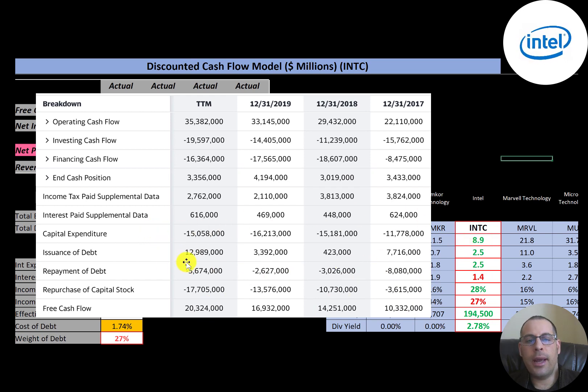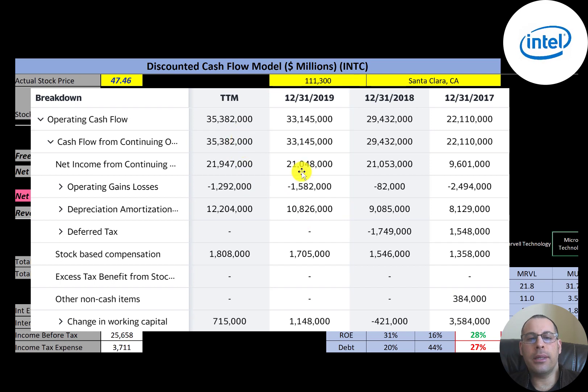It looks like they issued about $22 billion of debt over the past four years and paid off about $19 billion of debt. Since the company has lots of free cash flow, it looks like they're buying back stock, which is helpful for investors — it's anti-dilutive, adds value to your investment, and improves the performance of current shareholders. They repurchased $3.6 billion in 2017, then $11 billion, $14 billion, and $17 billion.